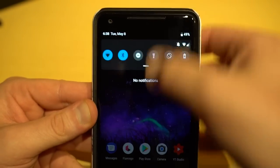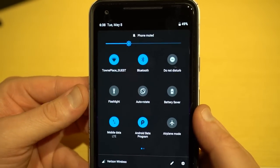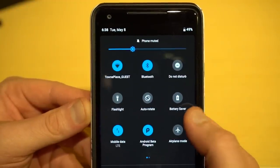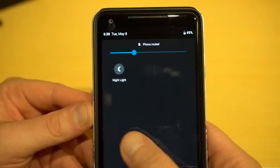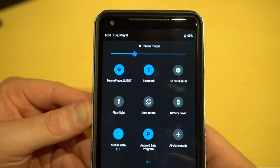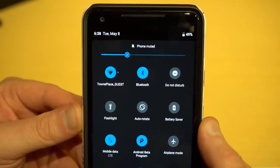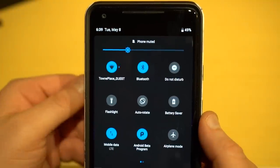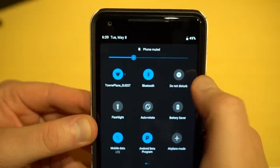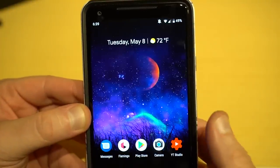What they did fix is that they switched back to paginated quick settings, which means you can now swipe left and right to get pages of quick settings instead of having them stacked vertically like in the first developer preview. That is a small change but a functional one. Personally, I'd still like to see them bring back long press to get quick shortcuts in the settings menu.